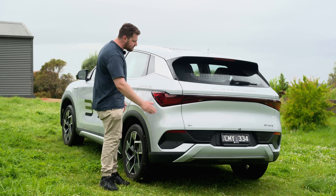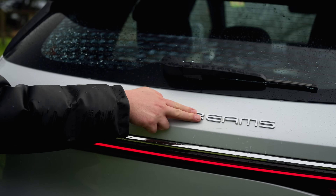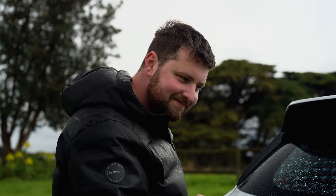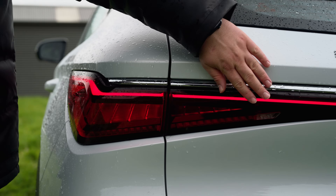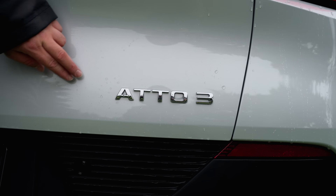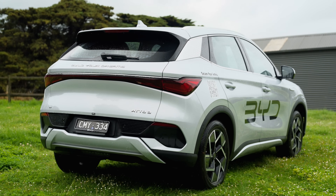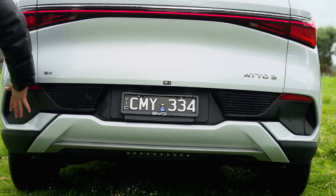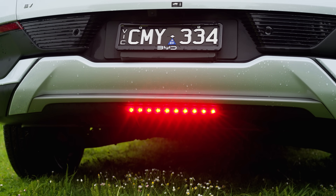Coming to the rear of the BYD Atto 3 — they're replacing the full 'Build Your Dreams' badge with just the BYD badge. You have a really nice light bar with cool LED lights and a small EV badge, with Atto 3 spelled out as well. There's a roof spoiler, which is always good to see. I quite like the back of this car — it's elegant and very simplistic. Down the bottom you have a diffuser and a very large rear fog light, but it looks pretty cool.